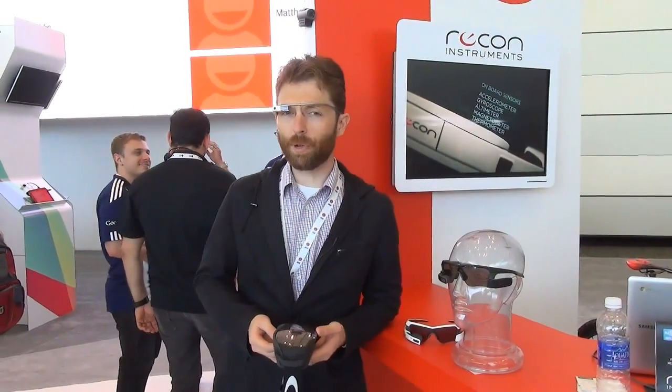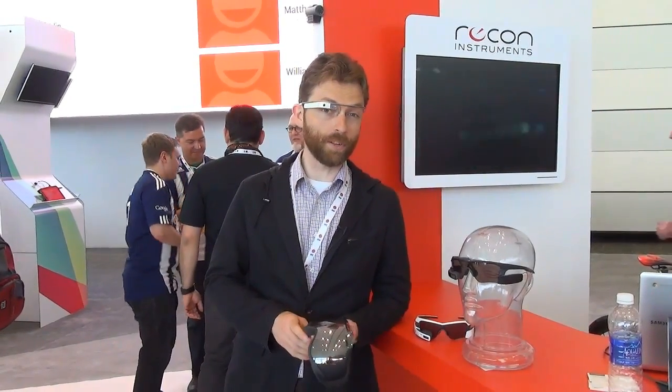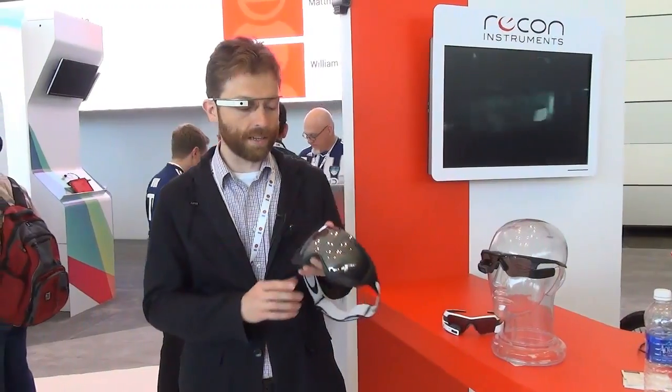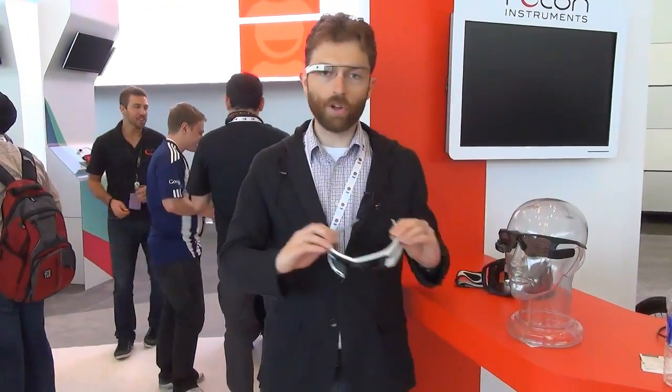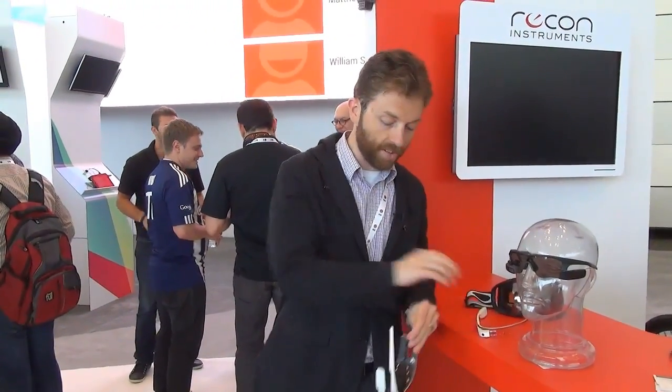Now, Google Glass is probably the most talked about wearable here at the show, but there's something else that's pretty interesting we're taking a look at. Recon Instruments — we've seen them before with augmented reality in ski goggles — but they've got a new product launching here. This is called the Jet, and I'm actually going to have to take off my glass to put this on.